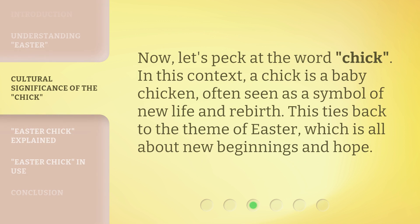Now, let's peck at the word chick. In this context, a chick is a baby chicken, often seen as a symbol of new life and rebirth. This ties back to the theme of Easter, which is all about new beginnings and hope.